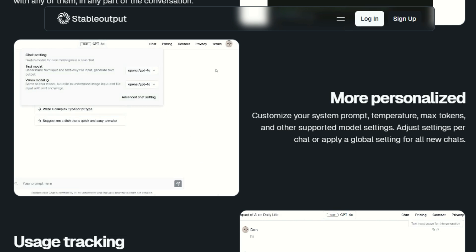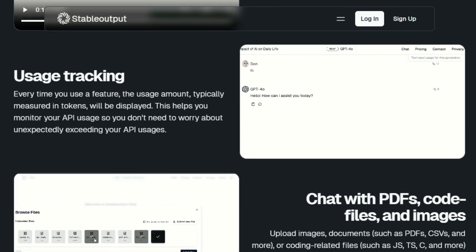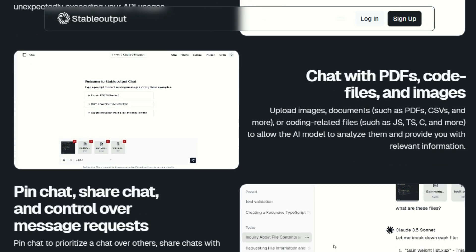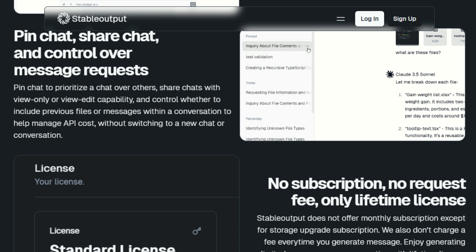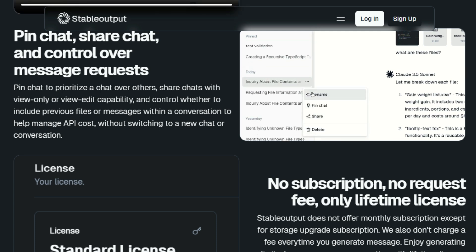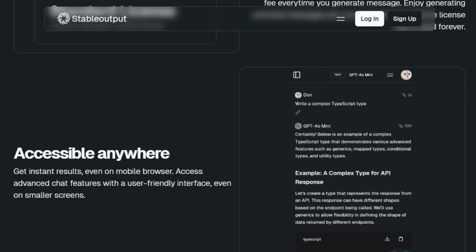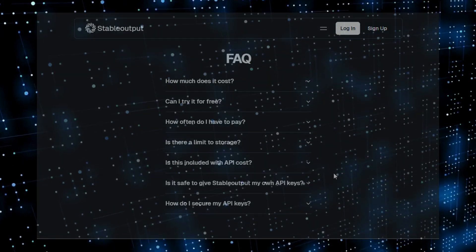This flexibility lets you experiment and find the best fit for every situation. You can also fine-tune your experience by adjusting parameters like temperature, maximum tokens, and stop sequences for each model, giving you precise control over how the AI behaves. Stable Output is designed with user security and privacy in mind, ensuring your data and API keys are handled with the utmost care. It's also cross-platform compatible, so you can access it from various devices and operating systems. By using your own API keys, you can directly control your AI usage costs, making it a cost-effective solution. In essence, Stable Output empowers you by putting you in control of your AI experience.